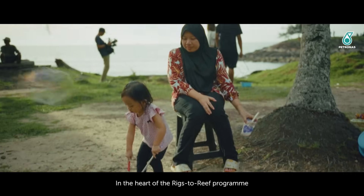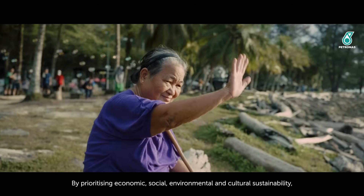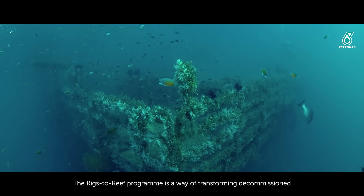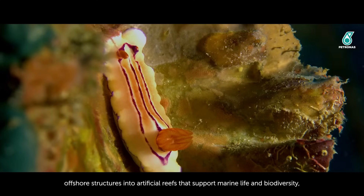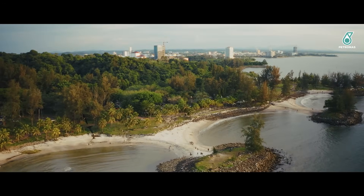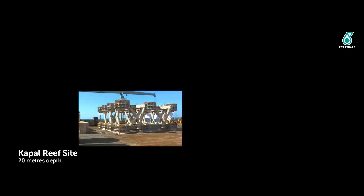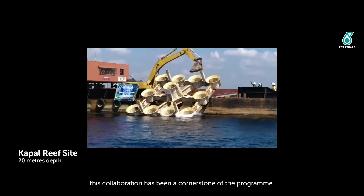In the heart of the Rigs to Reef program lies a commitment to people and communities. By prioritizing economic, social, environmental and cultural sustainability, the program has enriched the lives of coastal communities. The Rigs to Reef program transforms decommissioned offshore structures into artificial reefs that support marine life and biodiversity, yielding lasting positive impacts for future generations. Through ongoing studies and collaboration with the Department of Fisheries, Petronas aims to refine and enhance the program, rooted in a shared commitment to ecological preservation — a cornerstone of the collaboration.